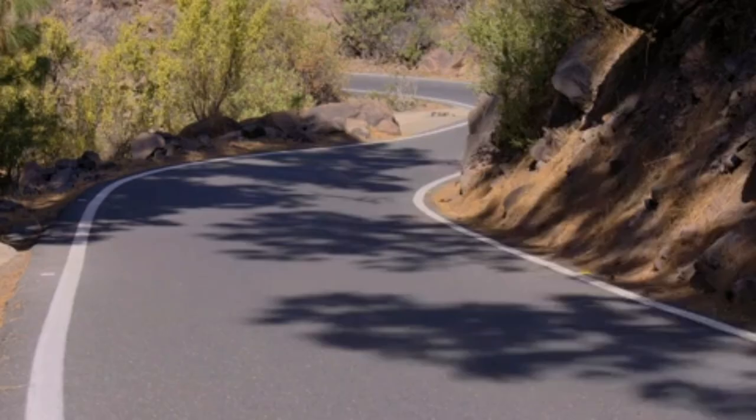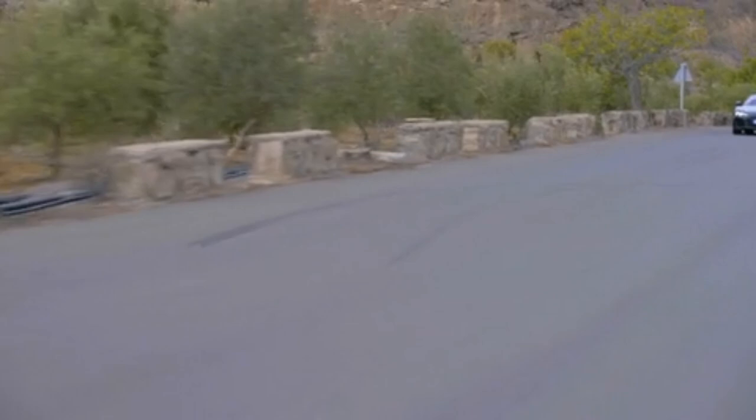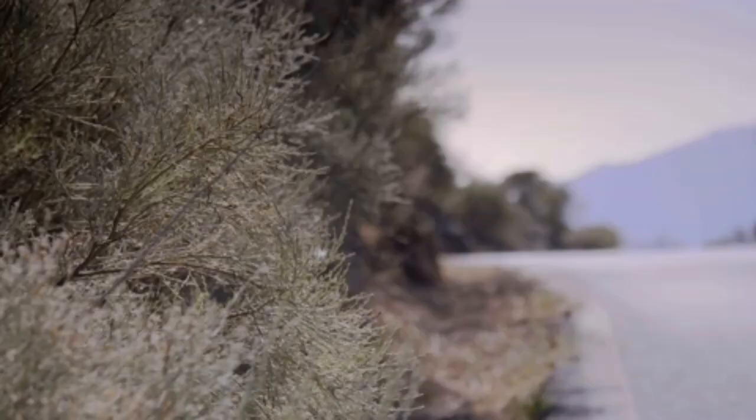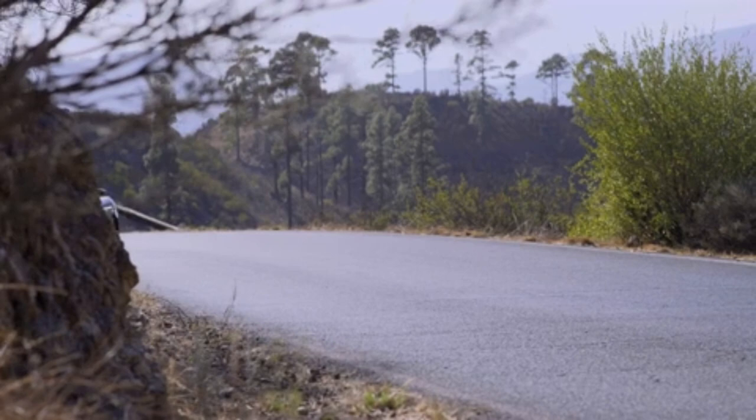The new R8 is wider and 40 percent stiffer than its predecessor, built from materials including aluminium and carbon fiber, sits 30 millimeters lower than before, weighs just under 1,500 kilograms dry, and features four-wheel drive, a double-clutch gearbox, and a V10 engine.